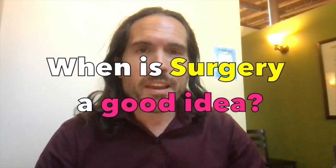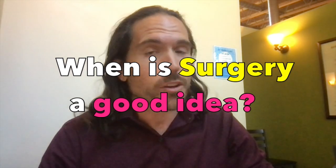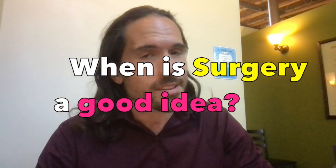Welcome everybody to Big Idea. I'm Dr. Jeffrey Hanna, and we had a question on YouTube that I think is really good. The question is: at what point do you think that surgery of the spine is going to be necessary, and it's not appropriate to be doing the normal conservative measures anymore? So I want to jump into this.